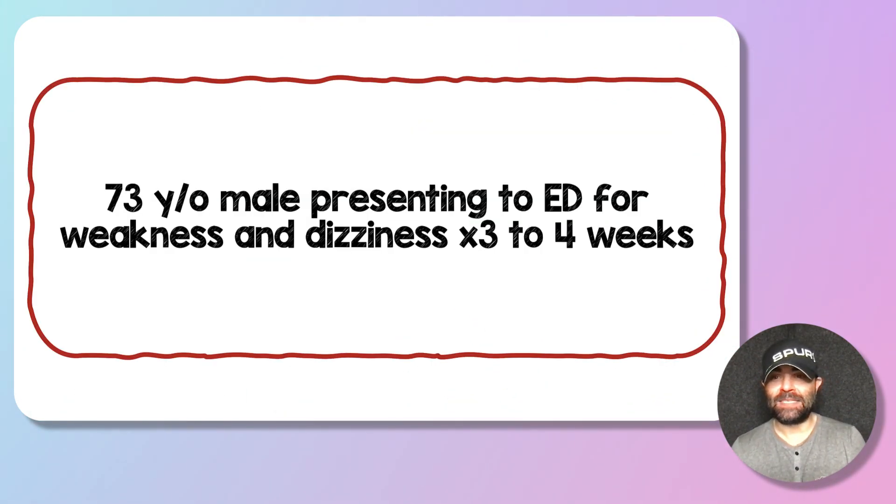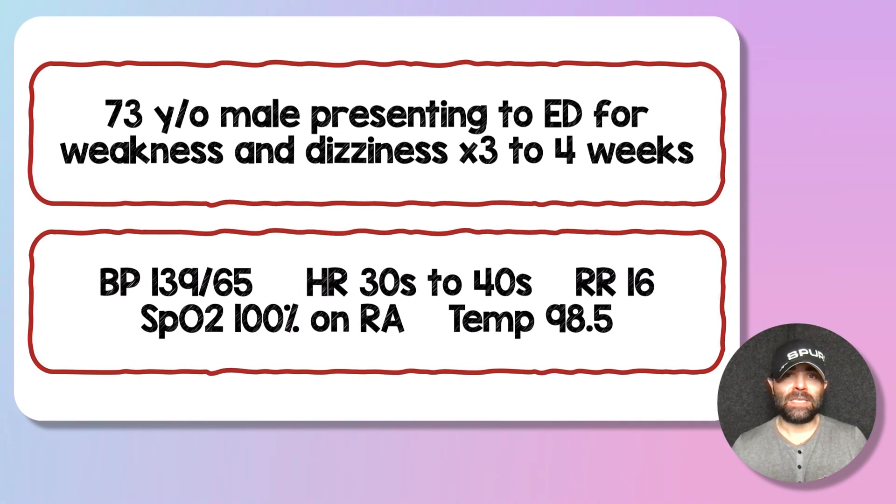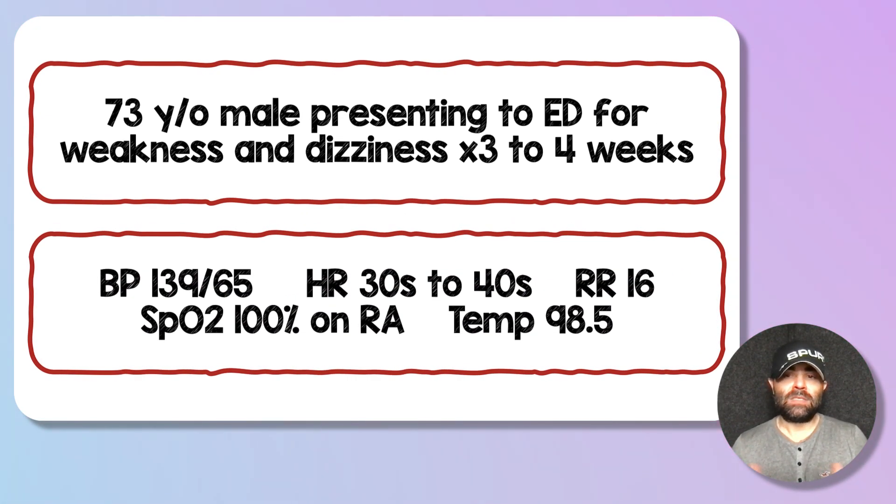We have a 73-year-old male presenting to the emergency department for weakness and dizziness for three to four weeks. Every time he gets up to walk around or exert himself, he starts to feel lightheaded like he's going to pass out, and then his symptoms resolve after he sits back down. On presentation, his vital signs look pretty good with one exception: his heart rate is in the 30s to 40s. He's compensating okay with a blood pressure of 139 over 65, so he's hemodynamically stable.